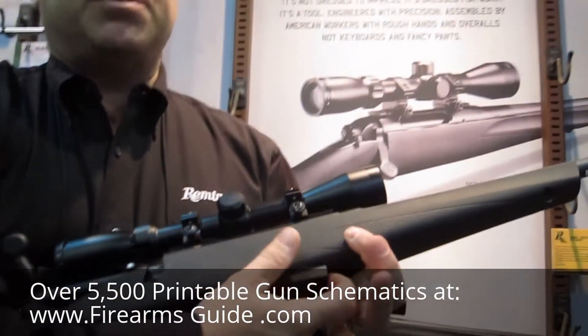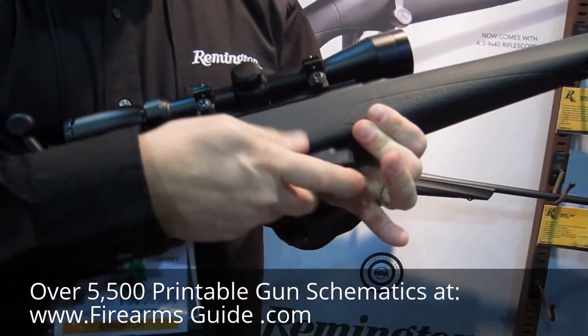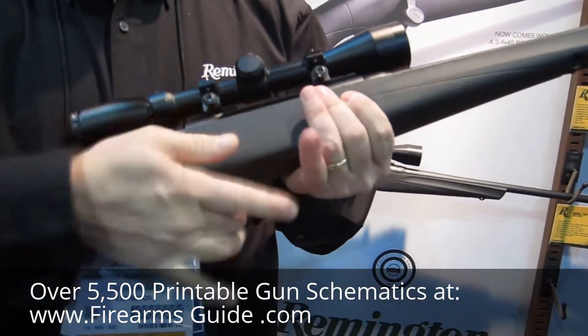This rifle is fed with a detachable magazine box, which is a steel magazine box with a steel latch, and features a very easy one-handed operation in and out.